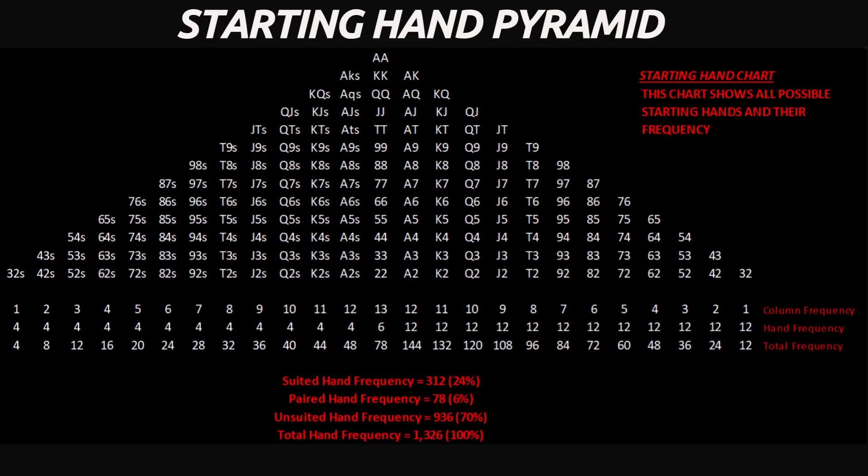Every poker hand begins here, with one of 1,326 possible two-card combinations in Texas Hold'em. The chart you see, often called the starting hand pyramid, represents every combination ranked by strength and frequency. Within that universe, there are 78 pocket pair combinations.